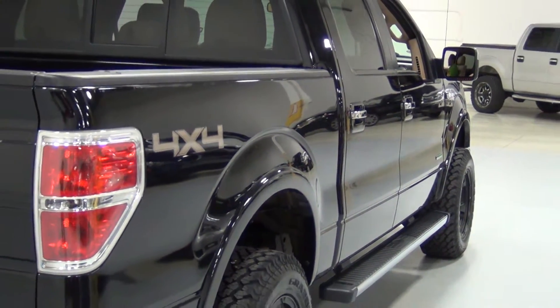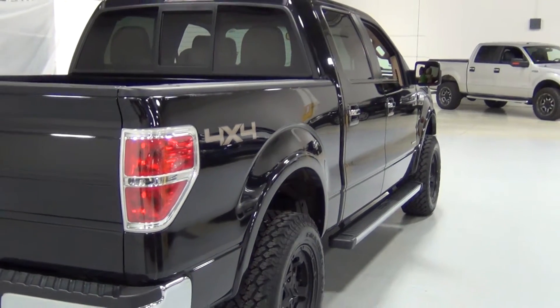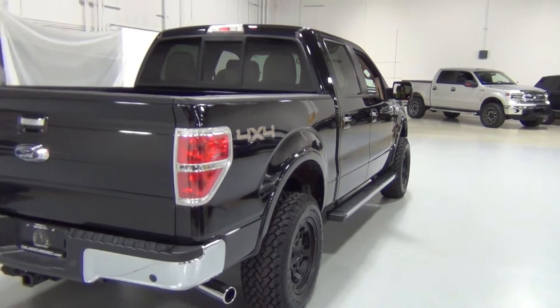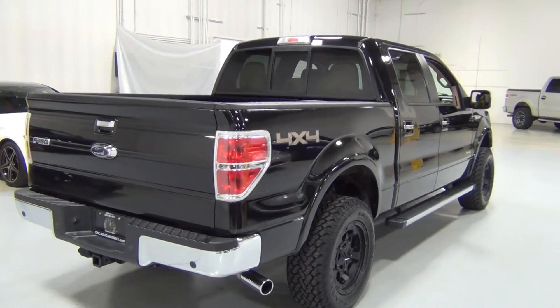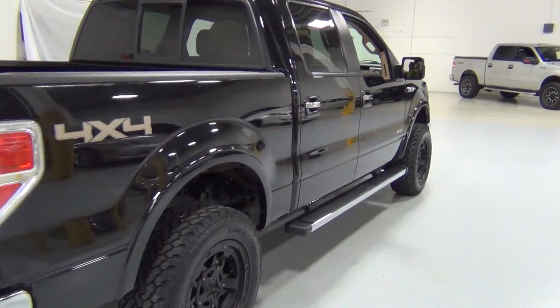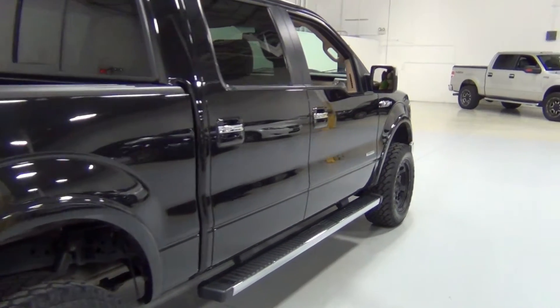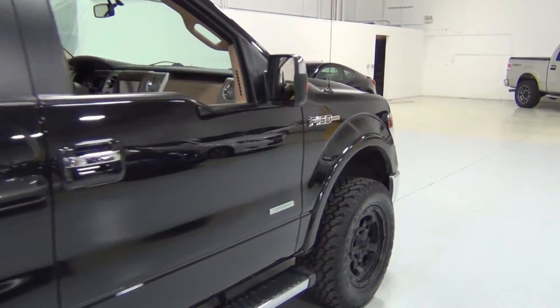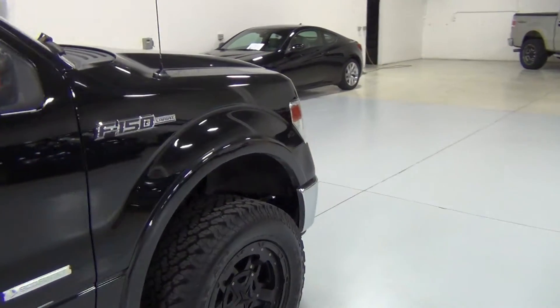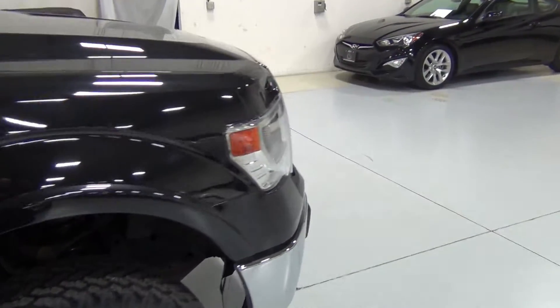This vehicle is loaded. It has the Equipment Group 502A, which was originally a $4,920 option package. That includes things like the Lariat Series Plus package, Power Moonroof, Sony Sound, Remote Start, Rear View Camera, Navigation System, and a lot more.